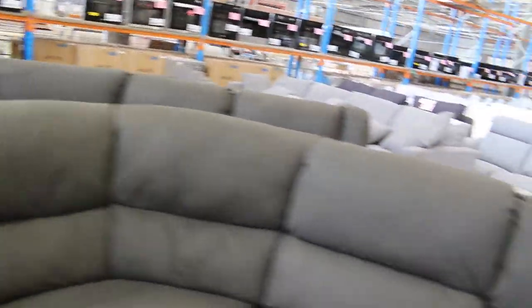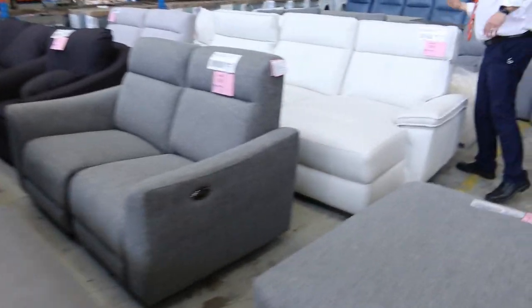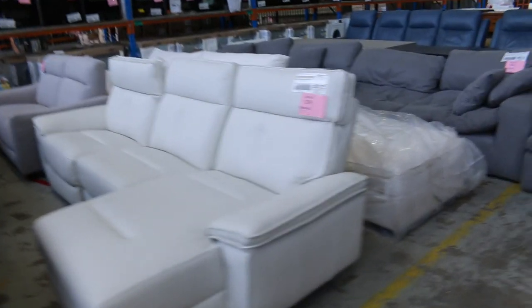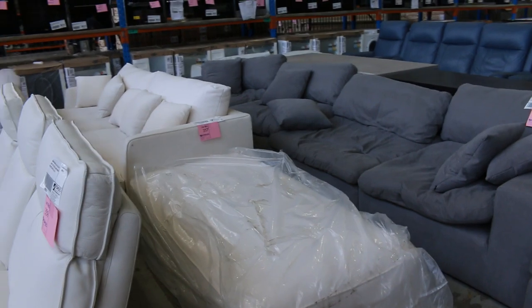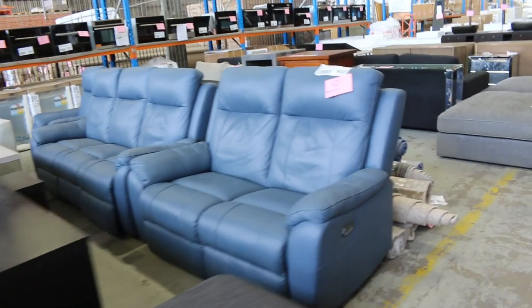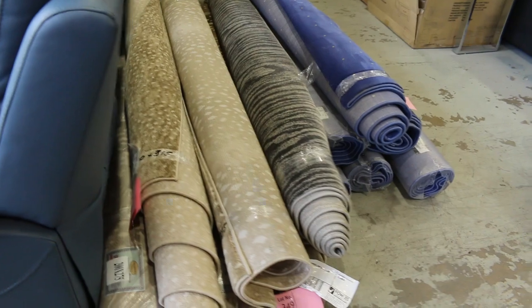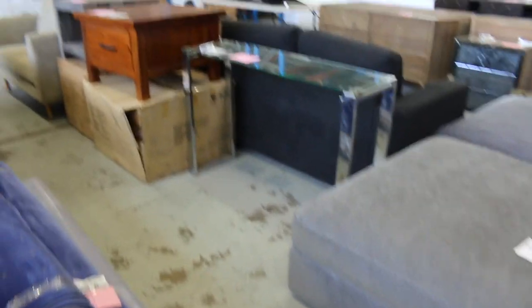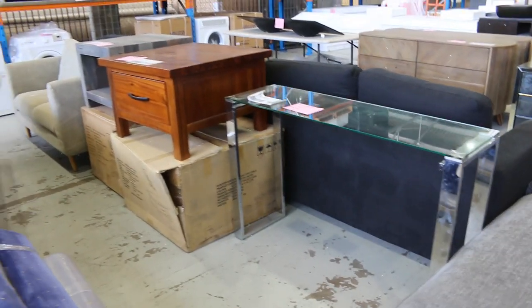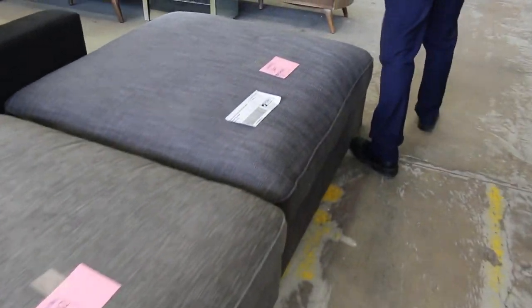I'll show you some ottomans as well — saw some beautiful ottomans over the way. Look at this stuff down here: beautiful white leather, the white leather Corbin, white fabric, light grey, mid grey, and some mid blue. It just goes on and on all the way down through here. Looks like we've got some rugs there as well, going for about $40 to $50. More of these beautiful square ottomans, feather-filled ottomans.